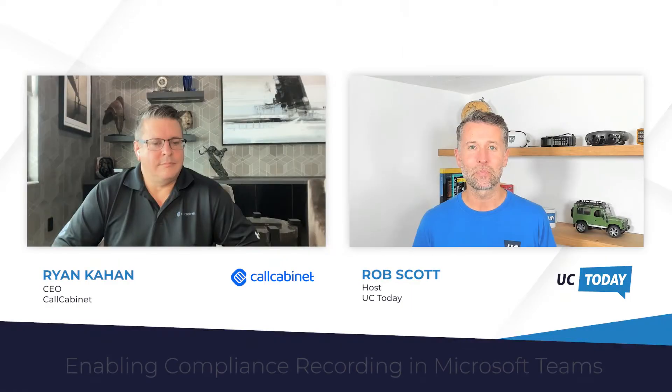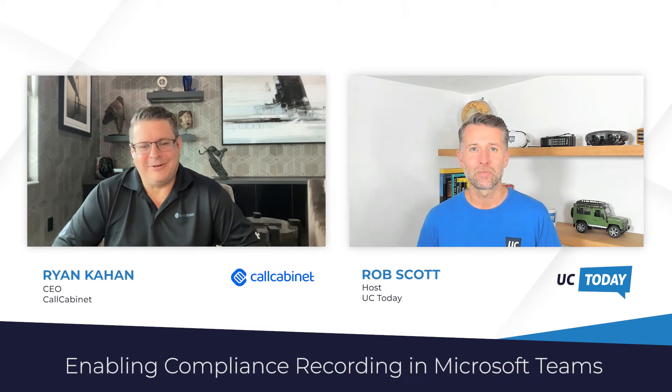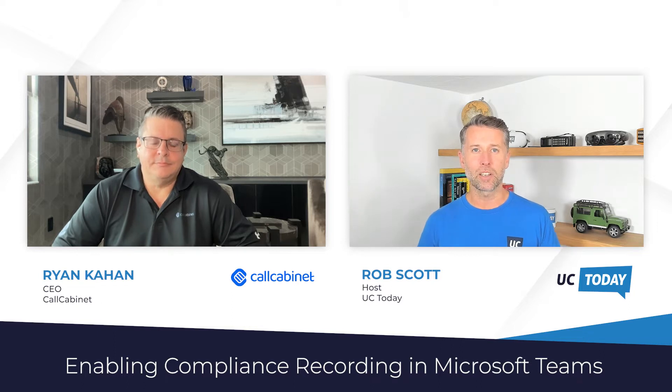Welcome Ryan, how's it going? Good to see you. Thanks for joining me. Before we dive into this one, how about we just do a quick intro? Ryan, do you want to just tell us a little bit about Call Cabinet please?